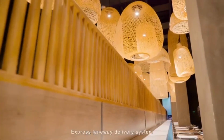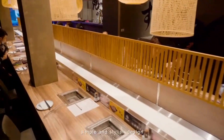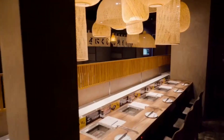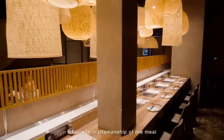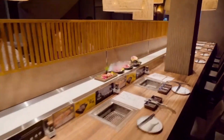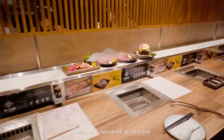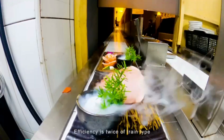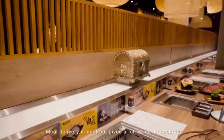The express laneway delivery system features a simple and stylish design, highlighting decoration in a low-key and calm manner. The exquisite craftsmanship of the meal does not require embellishment from the carrier. Meals are delivered all at once, without waiting for the carrier to return to the kitchen for the next delivery. Efficiency is twice that of the train type, and meal delivery is neat while providing a full sense of security.